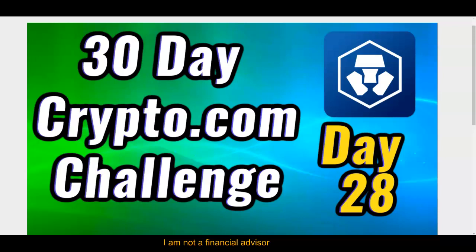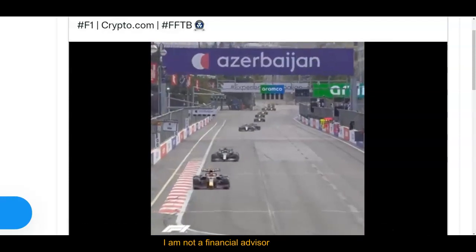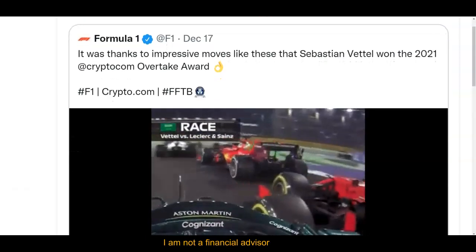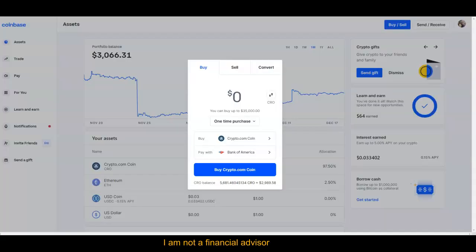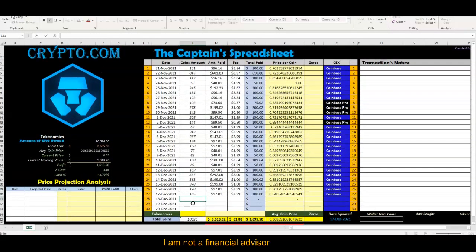Day number 28 — the 30-day Crypto.com challenge is coming to an end. My name is Adam Shelton, thank you for watching. Crypto.com is everywhere — Formula One is all over this. Don't forget to like, comment, and subscribe. We've been buying Crypto.com together for the last 27 days, so thank you for following me. We've got three days left in this challenge.